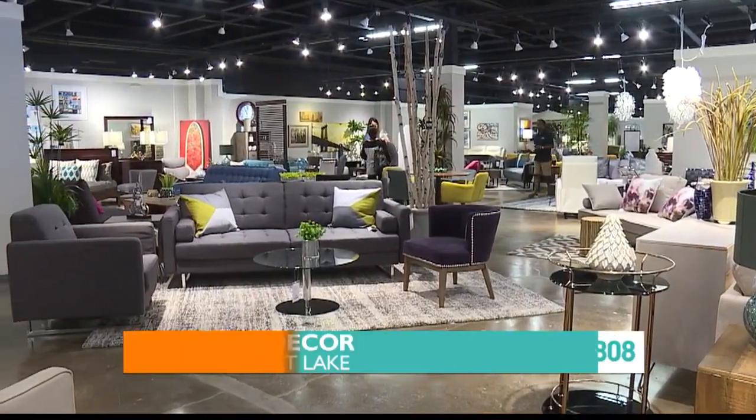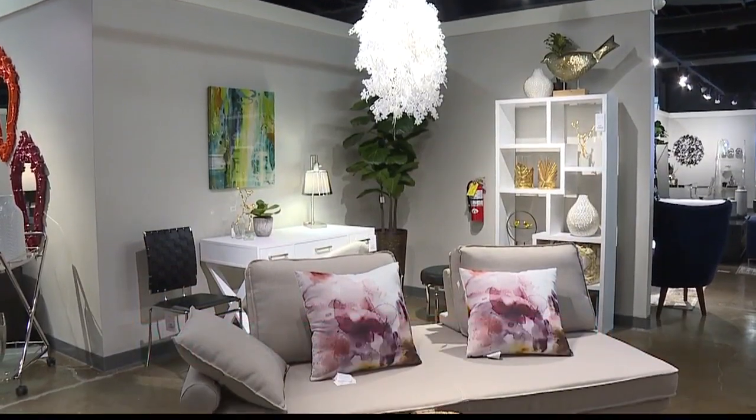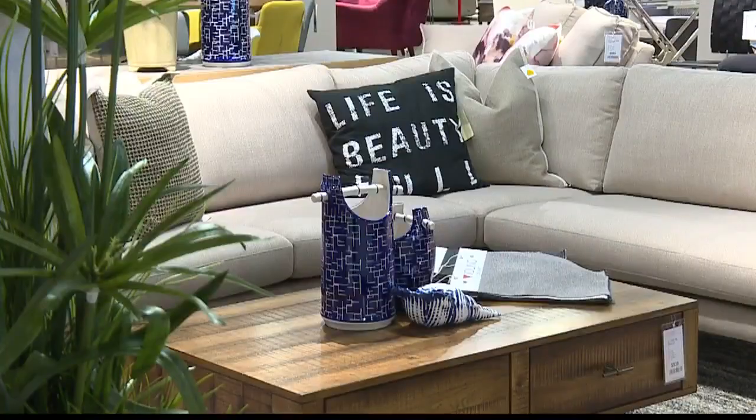Just across from Target, it's a humongous space and they're celebrating their 4th anniversary. Honey's joining us, the store manager. Thank you for being here. This is impressive — this is really big.